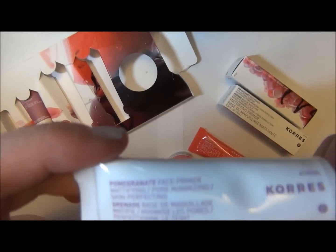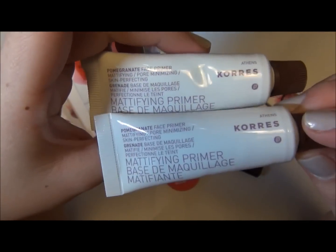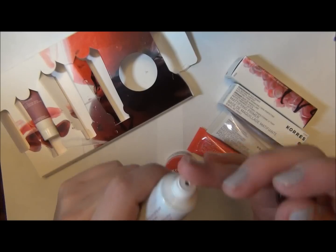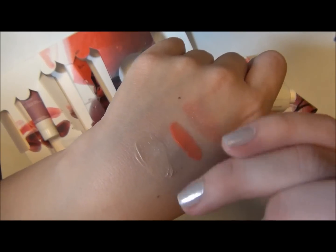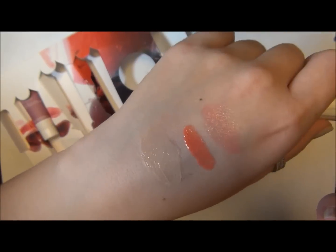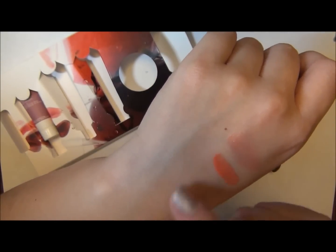This is the mattifying primer. As you can see, the free one and the kit one are the same size, so you get a free one of these when you buy one of these — which is pretty good. I'm surprised; I didn't expect it to actually have a color to it. It actually has kind of a creamy color to it, but I feel like if I blend it in it should be fine.